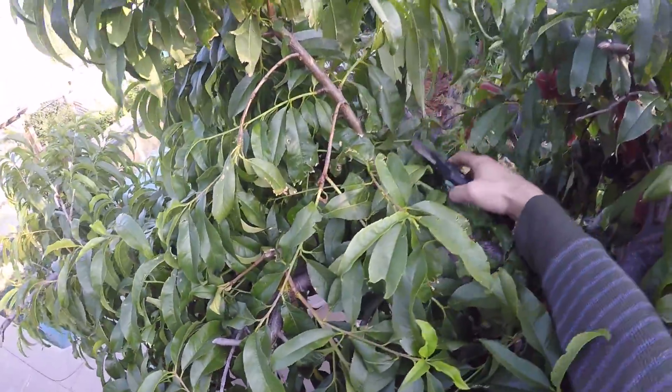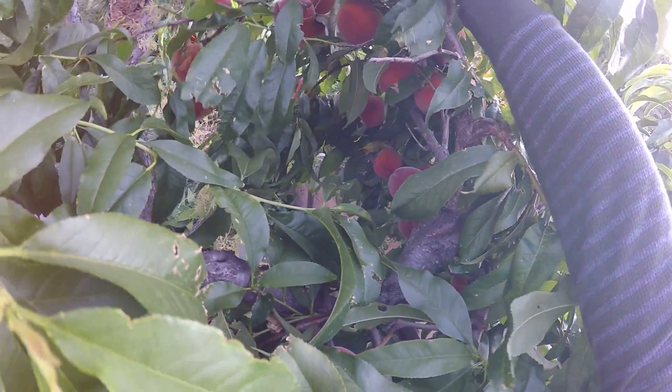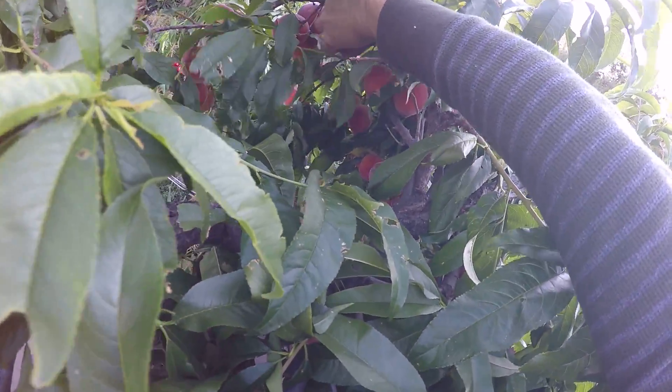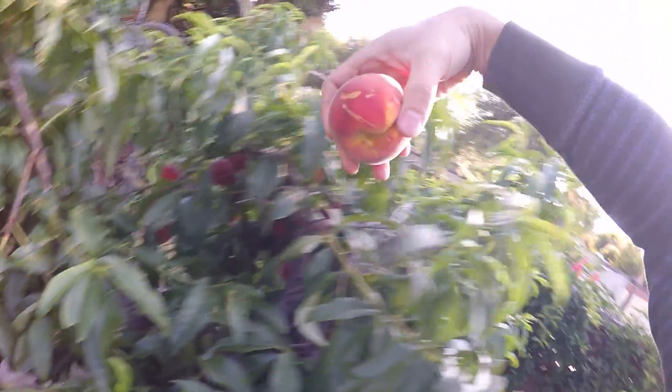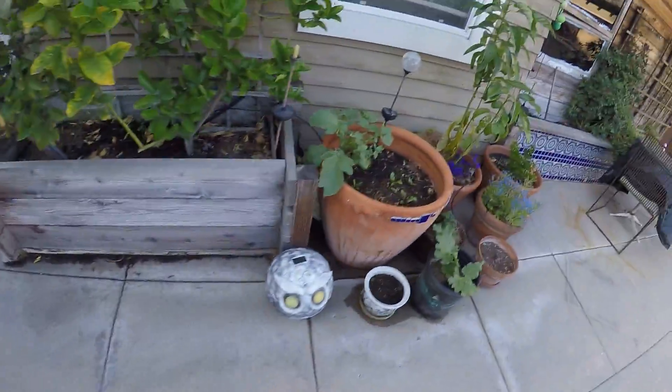Let me see if I can cut some more. Some of them are very little. For example this one is ready — look! So I'm gonna cut them.